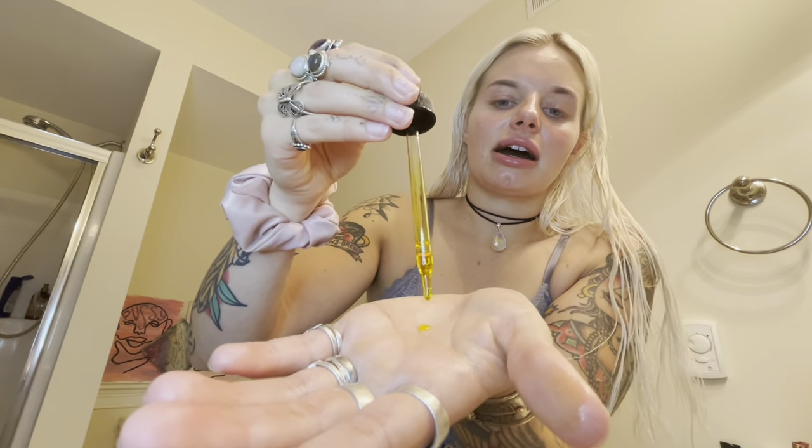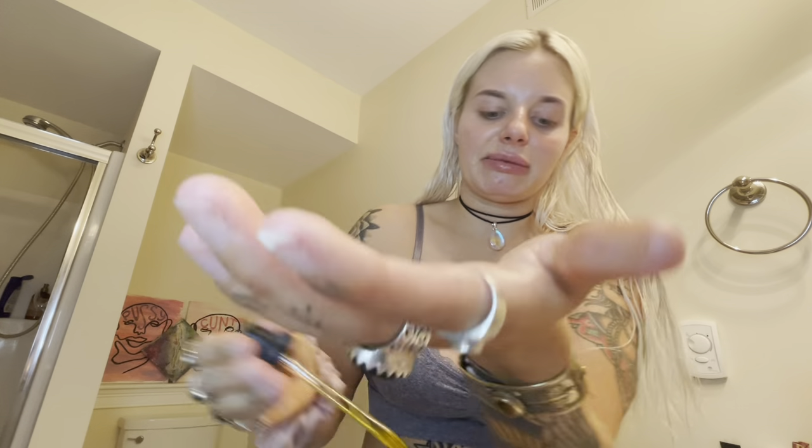I'm just going to do like a couple drops — maybe that much. Some days I like to look like an oil slick, but not today. I just tap that into my skin. I don't want to get it too far underneath my eye because my mascara will run into it throughout the day, but honestly if that happens I don't care.